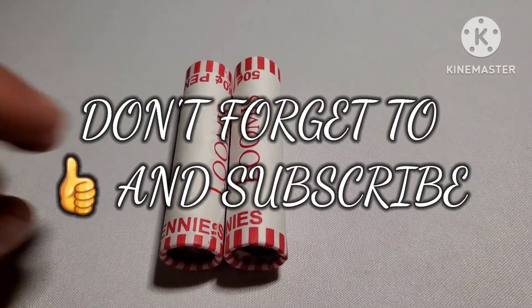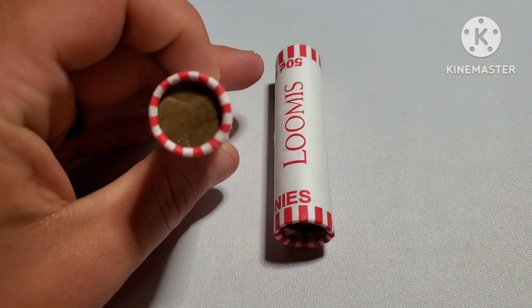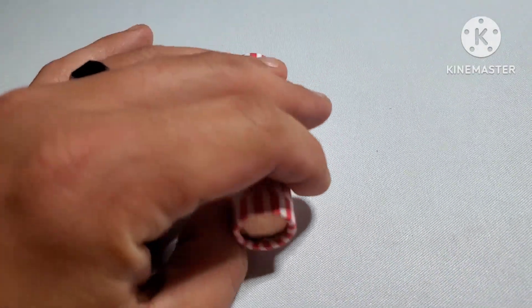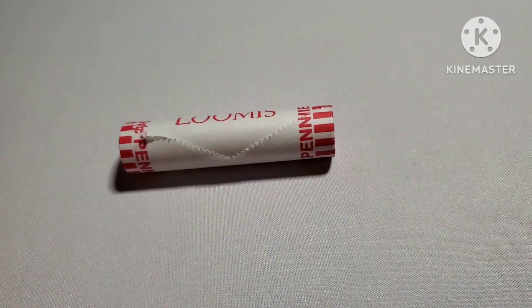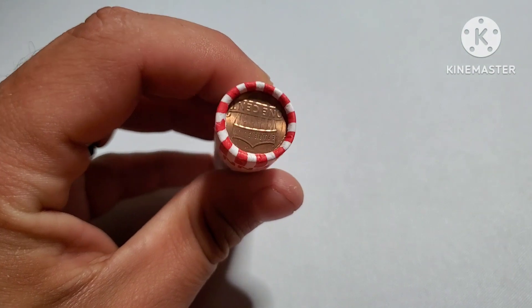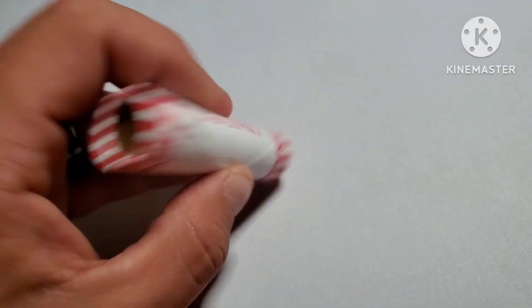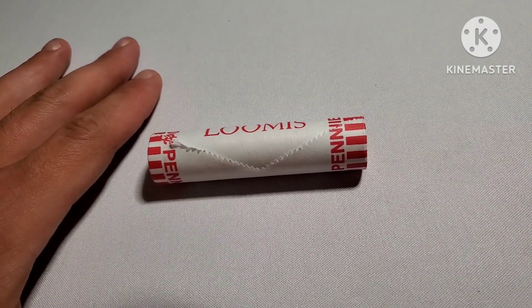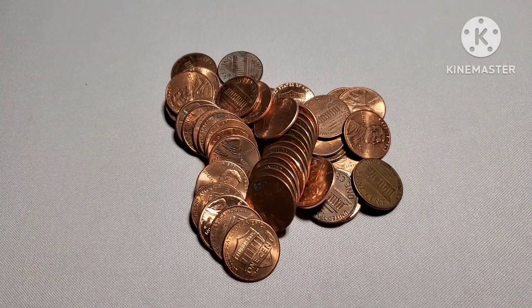Hey everyone, this is Lottery Life. As you can see, I got a couple rolls of pennies here — just got two of them. Mrs. Lottery Life was actually nice enough to bring these home, so I'm real excited to go through these to see what we could find. Let's go ahead and jump into them. I'm going to start with the one roll with the newer ender on it, just to see what we can get. It'd be nice if we could find some wheat cents, so let's crack into it.